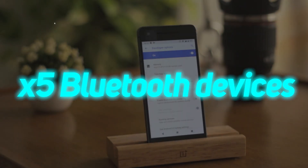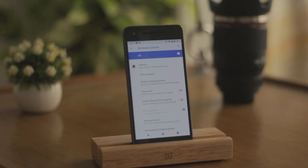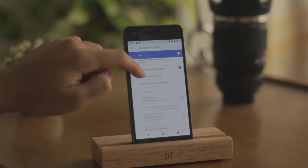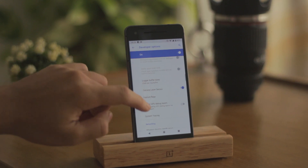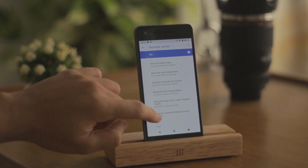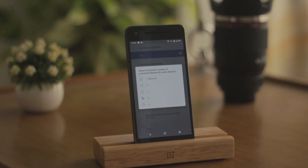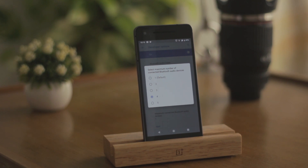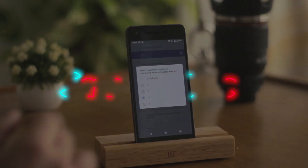While we are in the developer options, I will show you another secret feature. Go down to the networking section and select 'Maximum connected Bluetooth audio devices.' What this does is allow you to have up to 5 Bluetooth devices connected simultaneously. You obviously cannot play music on all devices at the same time, but you can switch between them instantly from this menu.